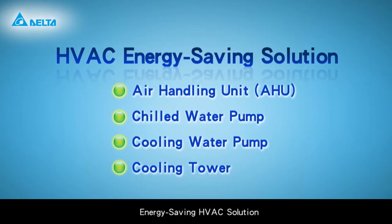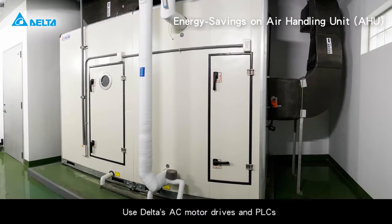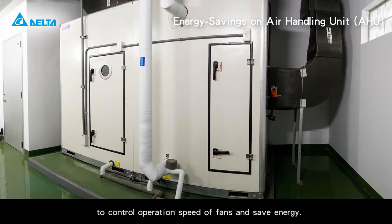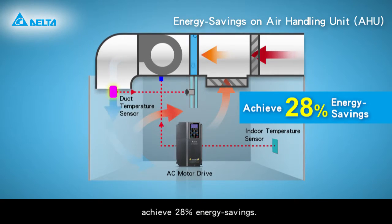Energy saving HVAC solution. Energy savings on the air handling unit (AHU) use Delta's AC motor drives, PLCs, and indoor temperature sensors to control the operation speed of fans and save energy. Compared to general air handling fans, this achieves 28% energy savings.